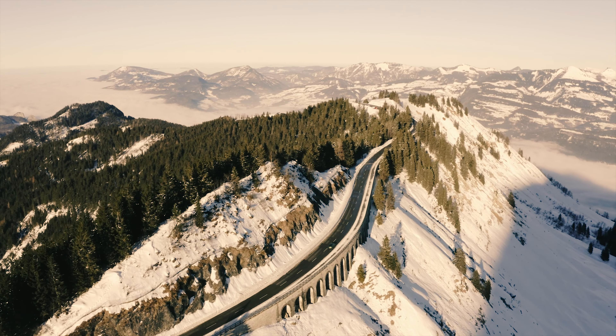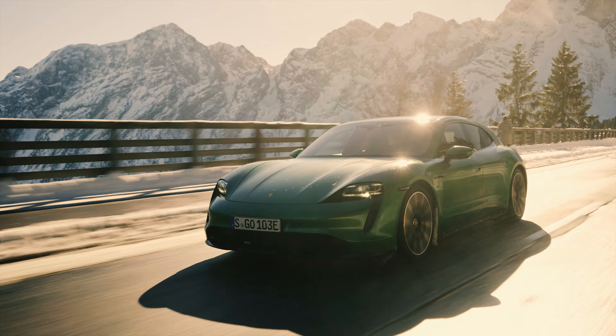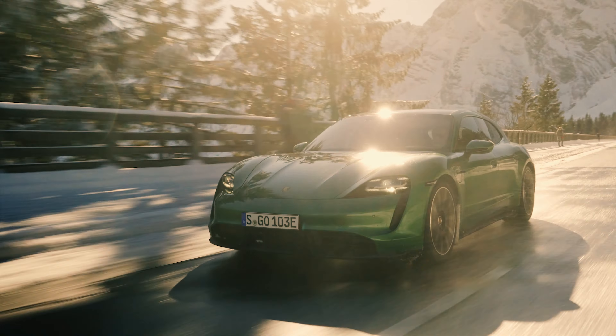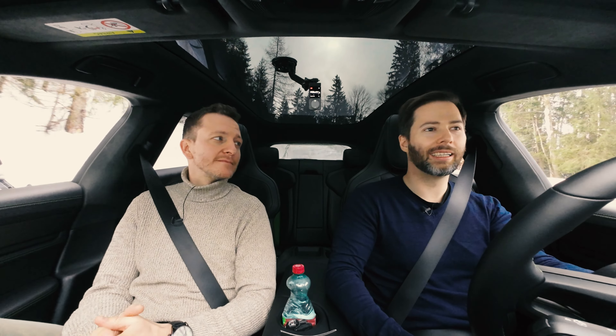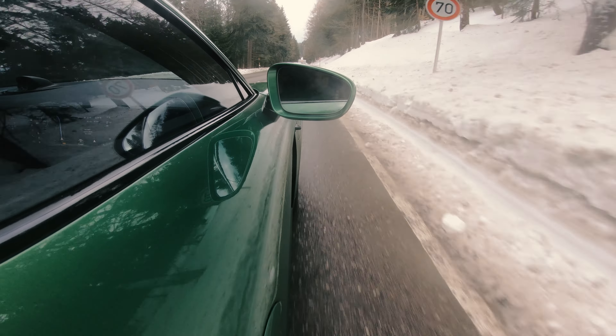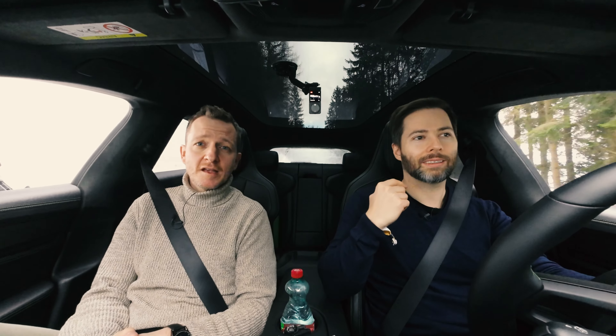It really gets sporty with the 4S — that has 435 PS with the standard battery, and 490 PS with the Performance Battery Plus. Above that is the GTS, which is tuned a bit more sportily than the other Taycans but doesn't quite top the power chart: it has 517 PS.